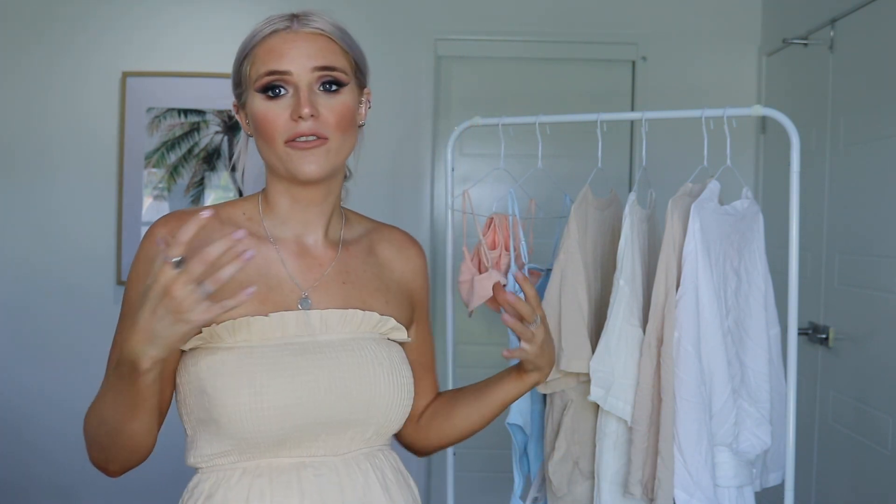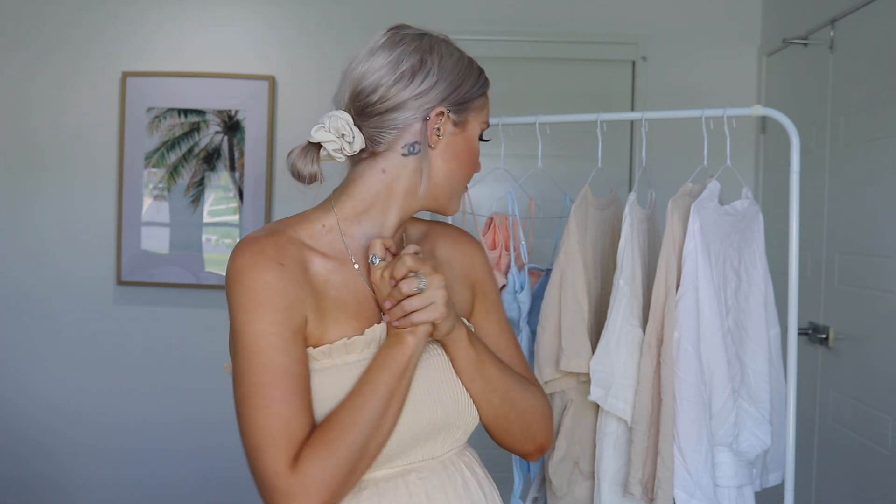I'm going to show you all the pieces and also try them on for you guys. I absolutely love this collection — it is so beautiful, really beachy, my kind of vibe. I had to get my hands on it. I've been binge-watching Sarah's Day so much lately.